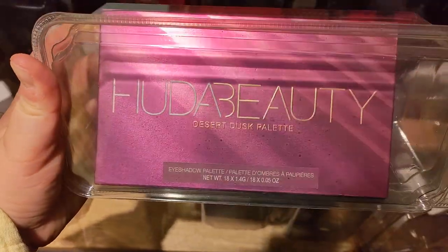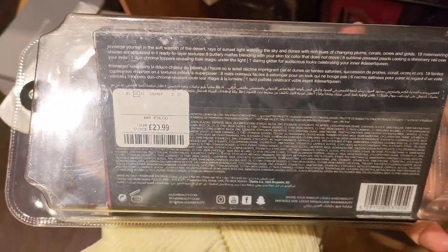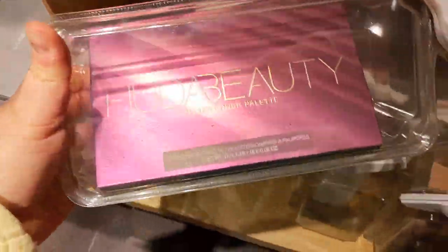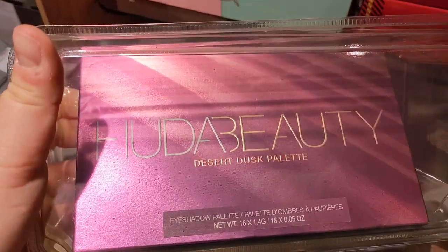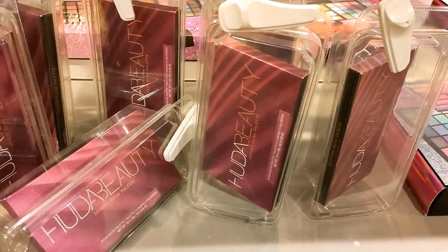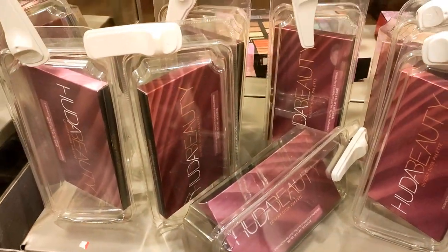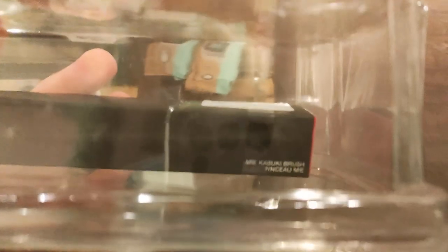I could not believe my eyes when I saw the Desert Dusk palette. There was only one in the section and I snapped it up — and then I turned around and saw loads more. They're all gone now — I went back a couple of days later and they were all gone. I'm glad TK Maxx is putting stuff in the security boxes. This is a NARS brush — they had loads of NARS makeup brushes in the Newcastle store.